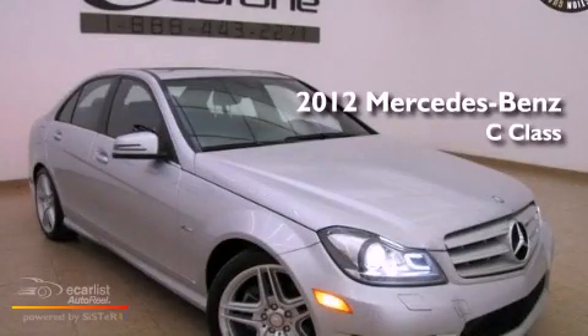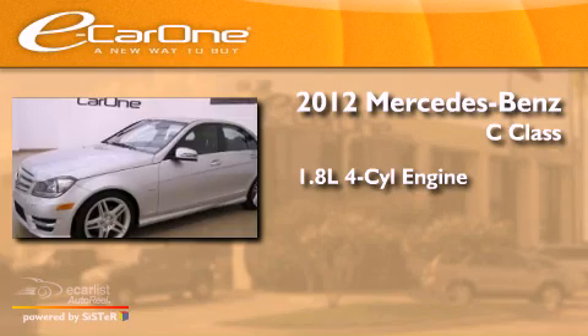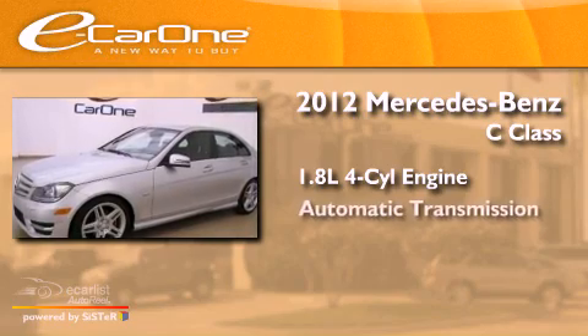This is a 2012 Mercedes-Benz C-Class. It has a 1.8-liter, four-cylinder engine and an automatic transmission.